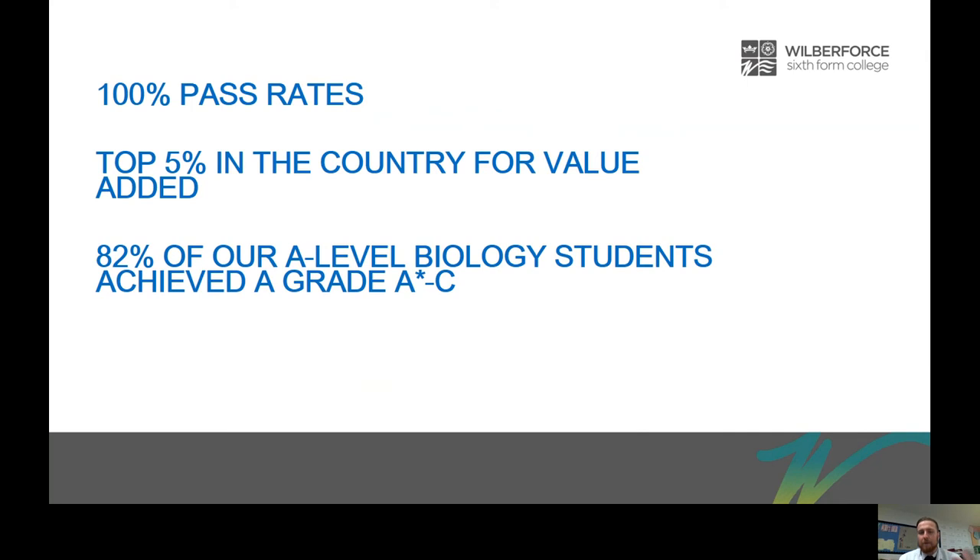Why Wilberforce College for A-Level Biology? Well we get fantastic results with our learners. We've had 100% pass rates for years and we were ranked top 5% in the country for value added, which means our students achieve very well compared to the grades they come to Wilberforce College with. In addition to that, 82% of our students achieved grades A* to C, and that's fantastic. It's really owing to the hard work they put in and the inspiring atmosphere they get involved in.